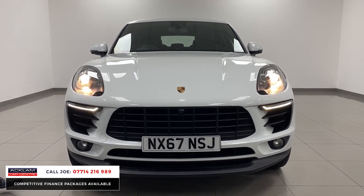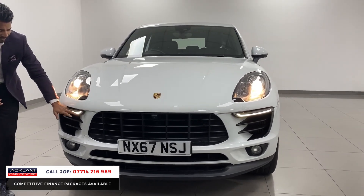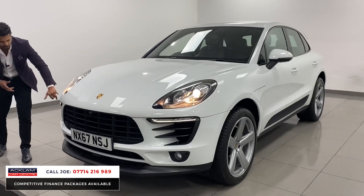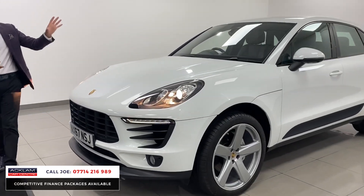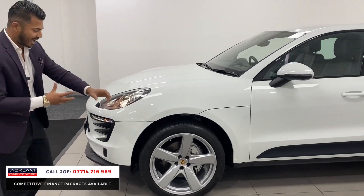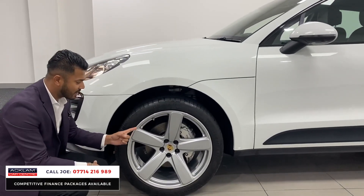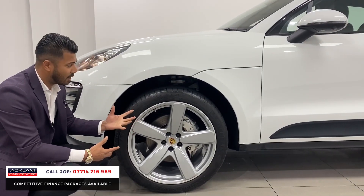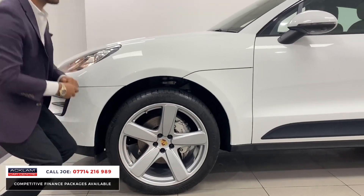That 3-litre S engine sounds awesome. You've got the LED strip for the daytime running lights, and this one has the high gloss black sections at the corners of the bumpers and around the side of the car. For me it's the little things that make the biggest difference — things like the upgraded five-spoke 21-inch alloy wheels, which are one of the best options you can get on the Porsche Macan.